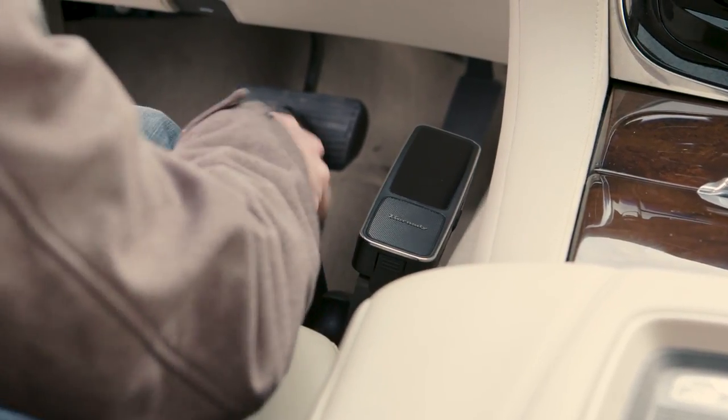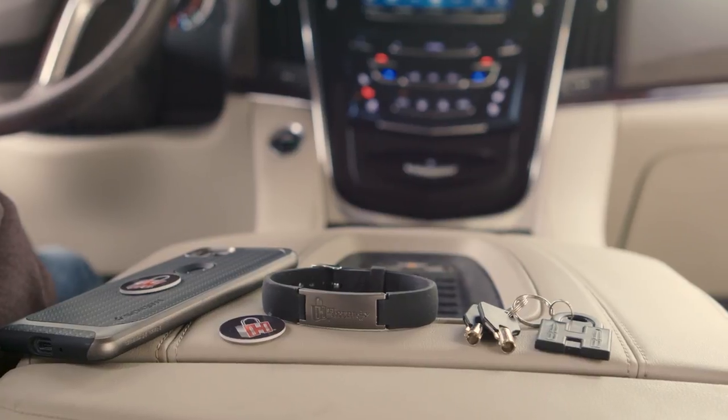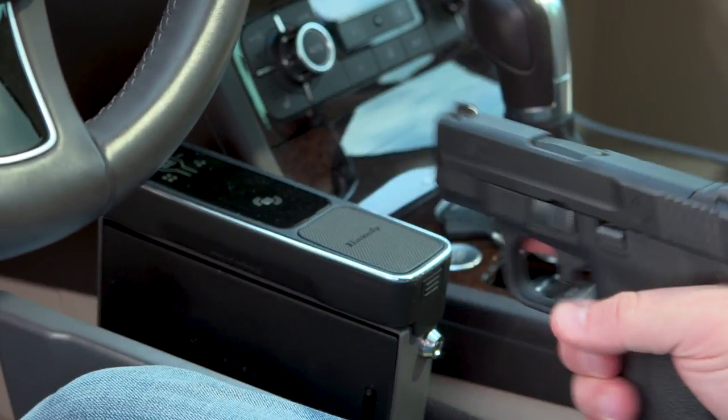The Hornady Rapid Vehicle Safe. The RFID wristband, key fob, or decal offer fast and dependable touch-free entry while on the go.